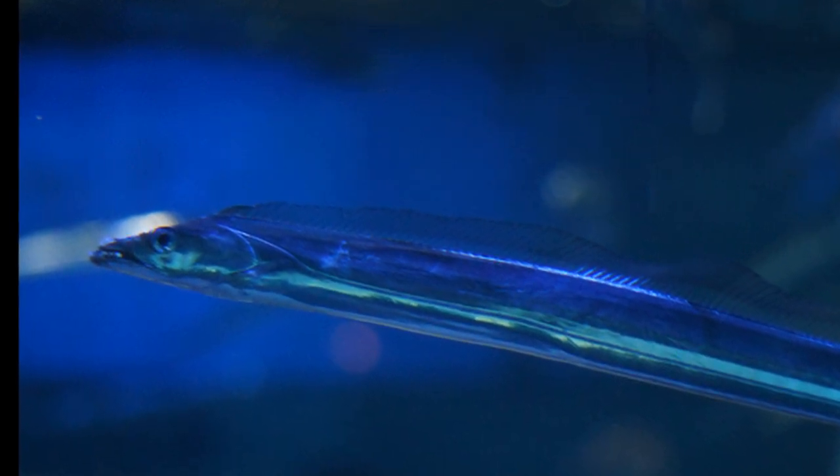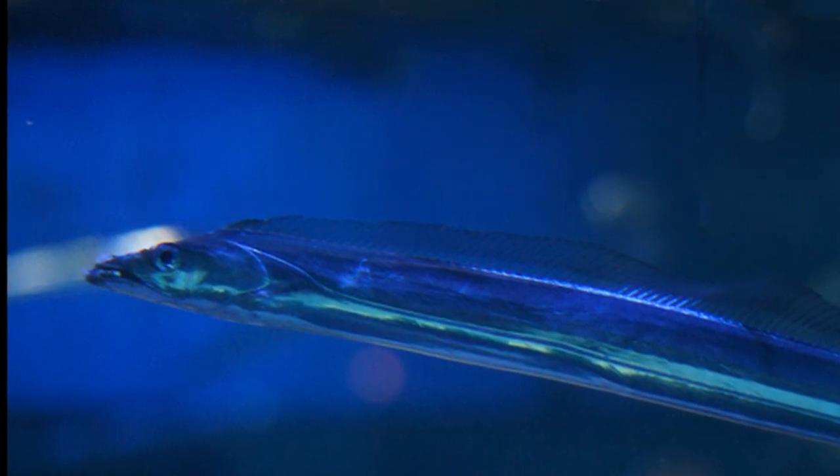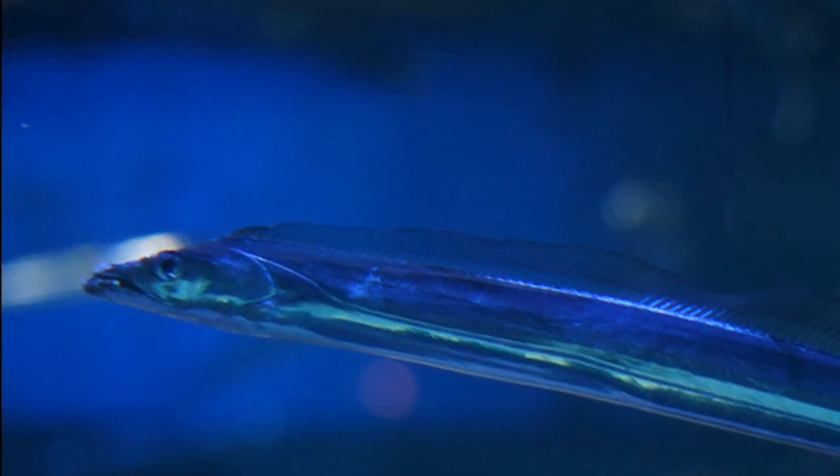Smaller adults and juveniles, on the other hand, typically feed near the surface at night and migrate to the muddy seafloor during the day.